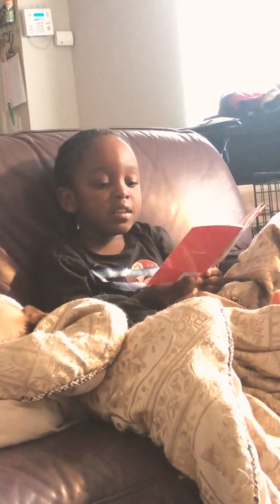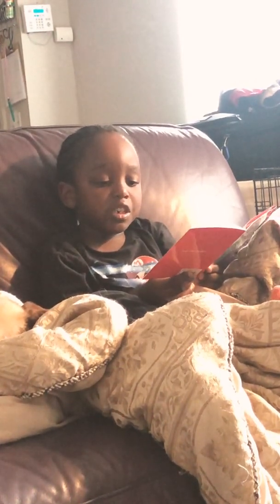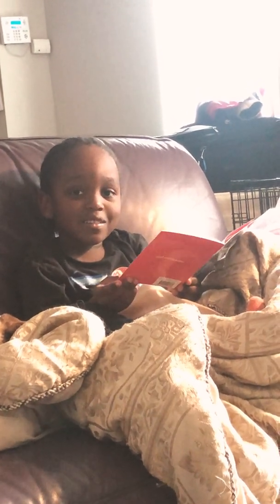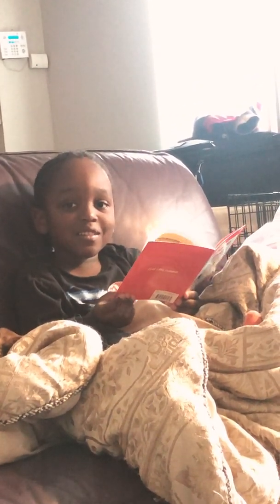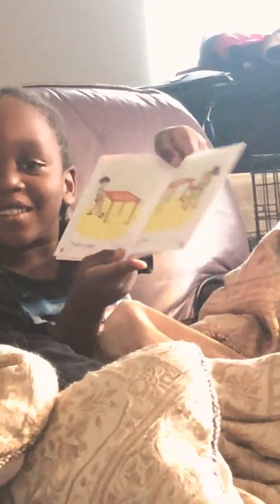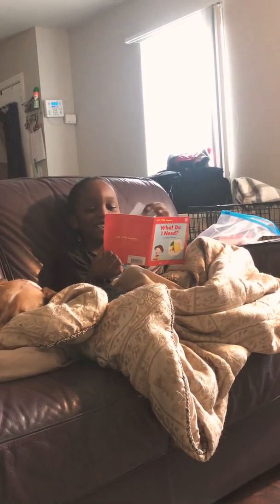I need a chair. How do you spell it? C, H, A, I, R. I need a chair. Yes! I love it. I am so proud of you. Let me see the picture — hold it where I can see it. I need a table. I need a chair. Wow, Liam, very good job. I'm doing great at this. You are doing great at this.